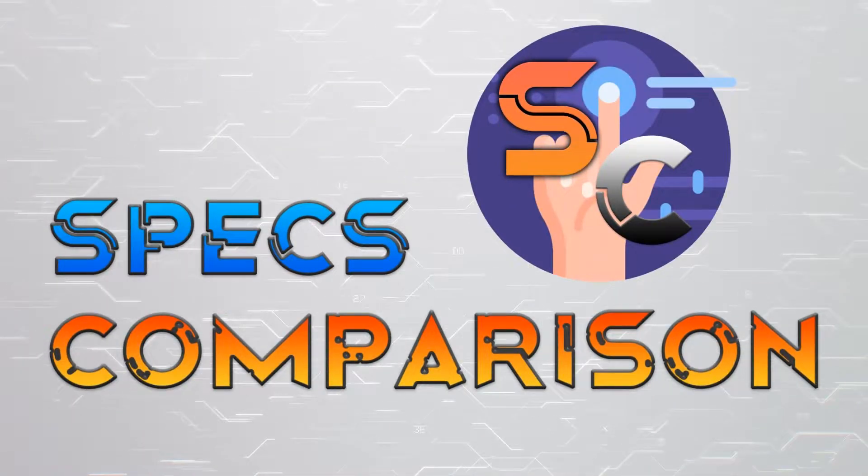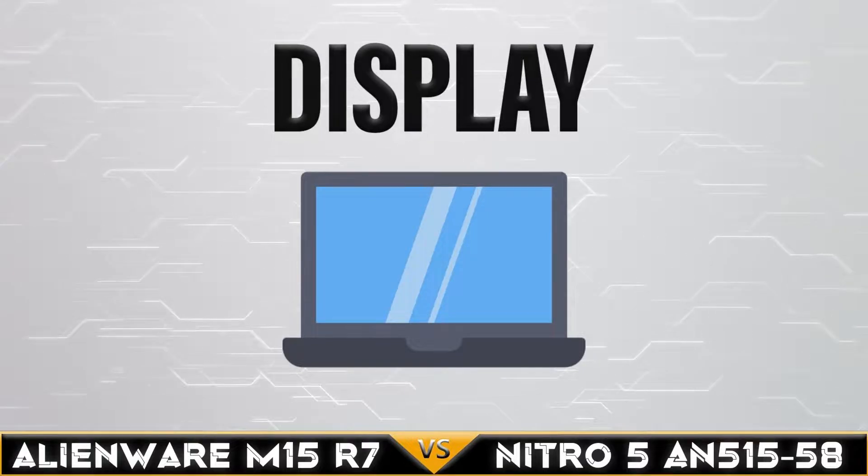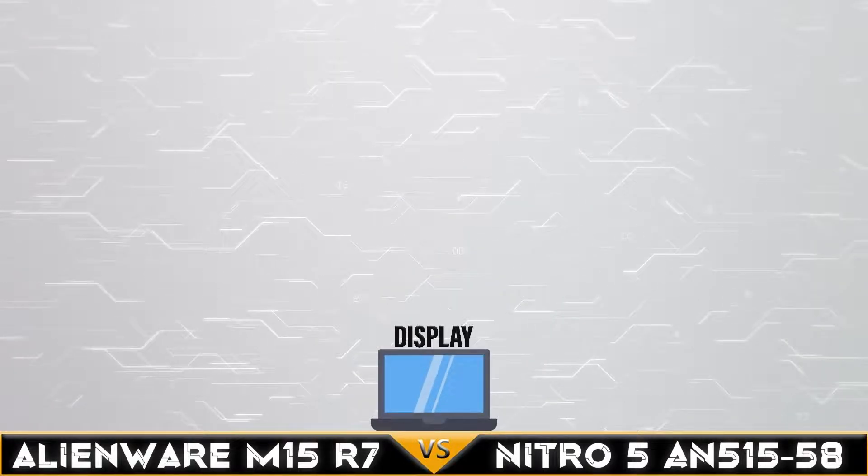Hi, today we are comparing the Dell Alienware M15 R7 versus the Nitro 5 AN515-58. Let's begin.